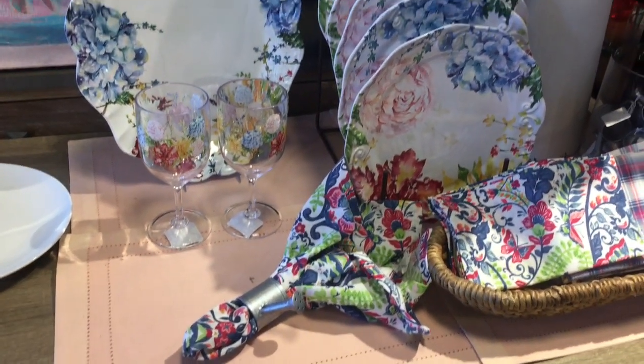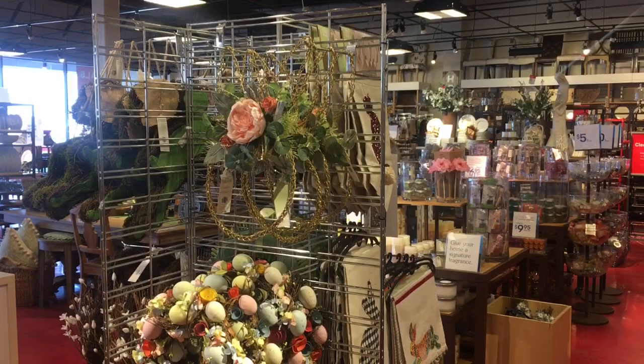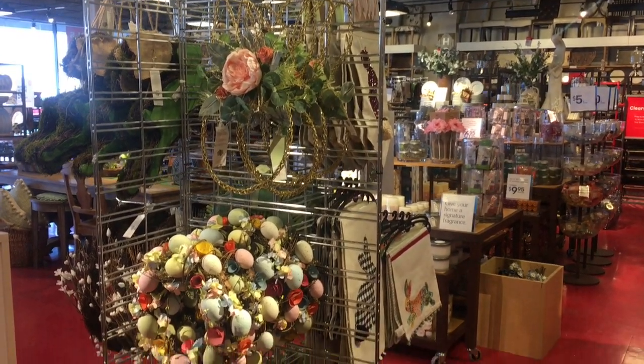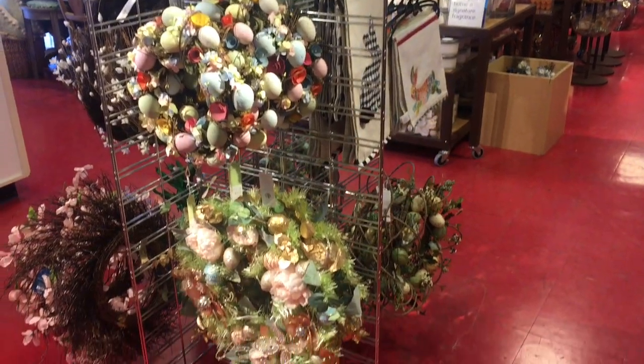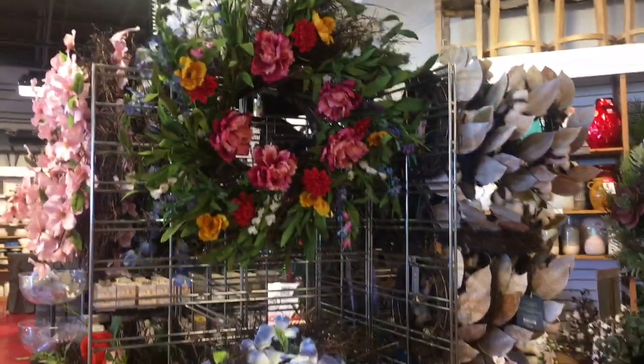I can't purchase them right now, but Elle will have these in her collection. I am actually at the register getting ready to check out, and I just wanted to give you guys a pan around look at all of the other items that Pier 1 is carrying for the spring and summer season.